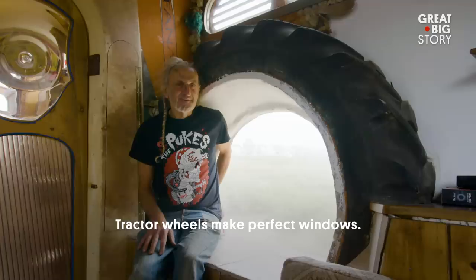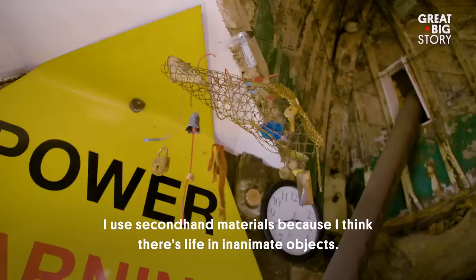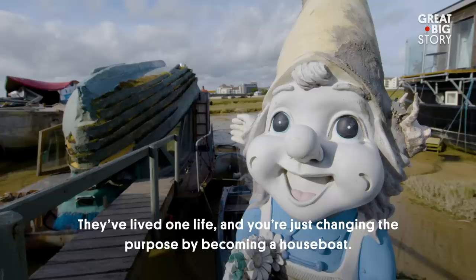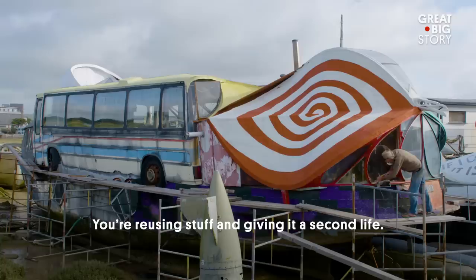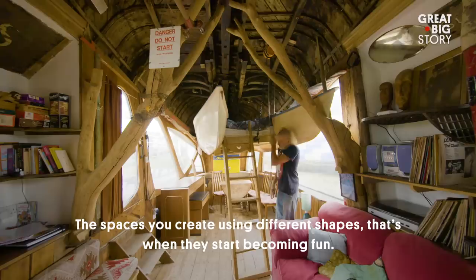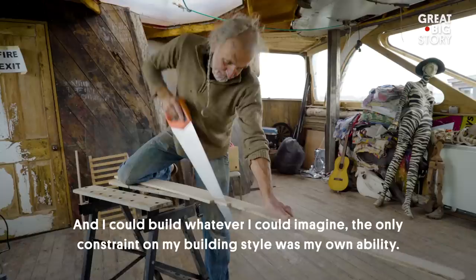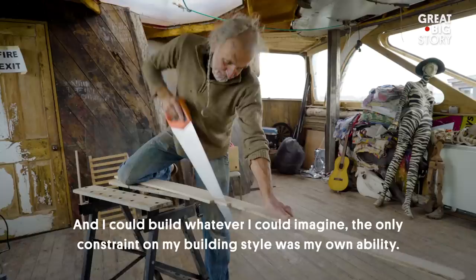Tractor wheels make perfect windows. You're thinking all these ideas are gelling in your brain. I don't really draw anything — it's all up here. I use second-hand materials because I think there's life in them. They've lived one life and you're just changing the purpose by becoming a houseboat, reusing stuff and giving it a second life. It's just generating its own energy. And this was a speed boat. The spaces you create using different shapes — that's when they start becoming fun. A lot of it starts designing itself after a while because these things fit together quite nicely. And I could build whatever I could imagine. The only constraint on my building style was my own ability.